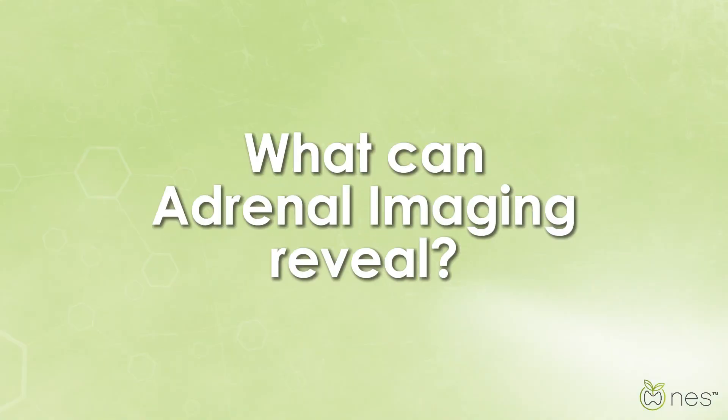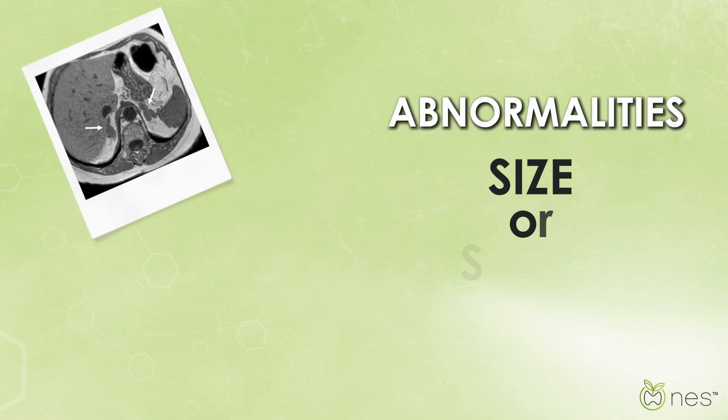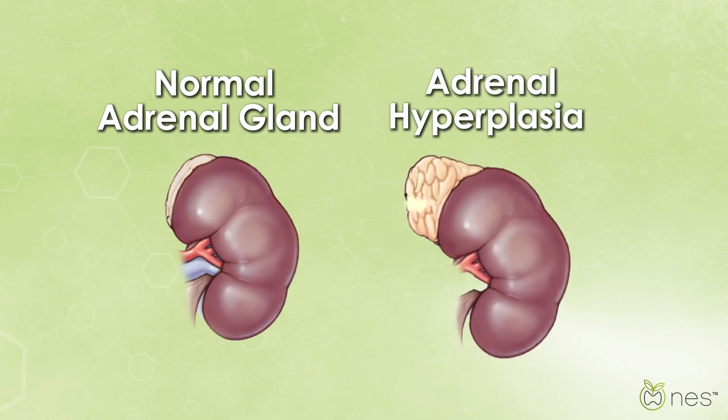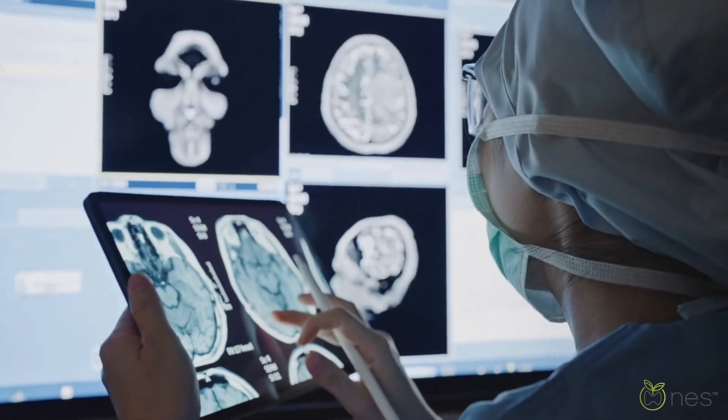What can adrenal imaging reveal? It can show abnormalities in size or shape and help doctors diagnose conditions like adrenal hyperplasia, where the glands are enlarged. Early detection is key to addressing any potential health concerns.